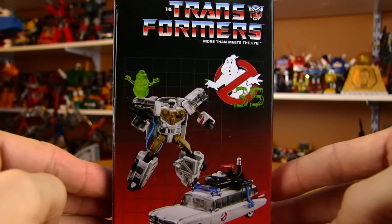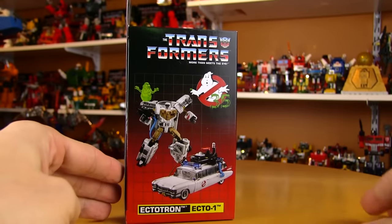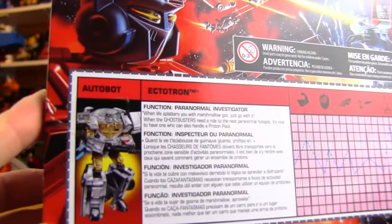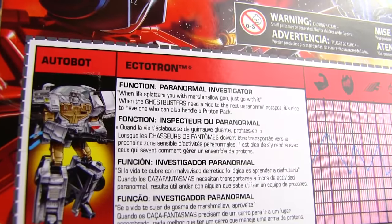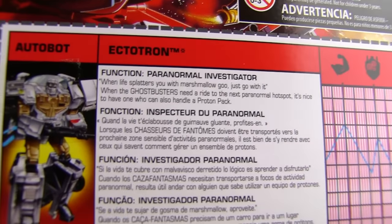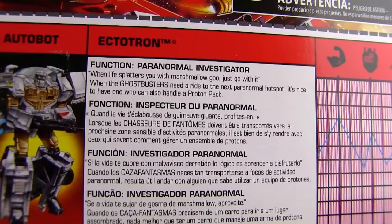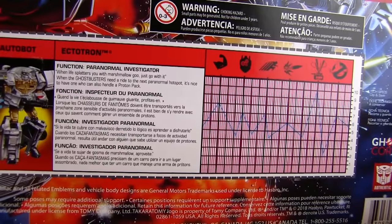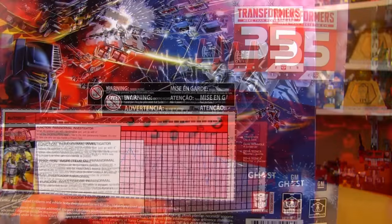A quick look at the box — there's the Ghostbusters logo celebrating 35 years. I love that it's exactly like the G1 boxes, and on the back there's a little bio. Function: Paranormal Investigator. So he's a Ghostbuster himself. 'When life splatters you with marshmallow goo, just go with it. When the Ghostbusters need a ride to the next paranormal hotspot, it's nice to have one who can also handle a proton pack.' And there are Tech Specs, just like in the old days — let's pull out a Tech Specs meter and see what his rankings are.